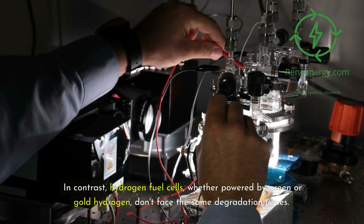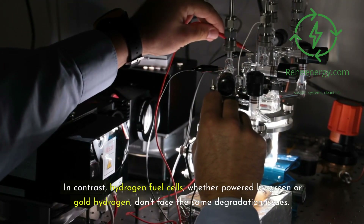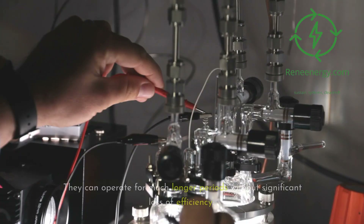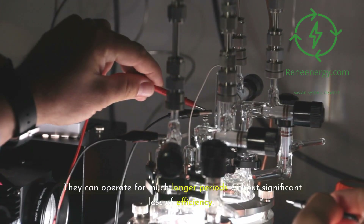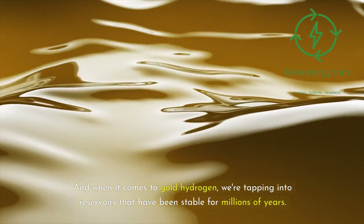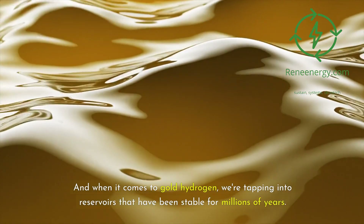In contrast, hydrogen fuel cells — whether powered by green or gold hydrogen — don't face the same degradation issues. They can operate for much longer periods without significant loss of efficiency. And when it comes to gold hydrogen, we're tapping into reservoirs that have been stable for millions of years.